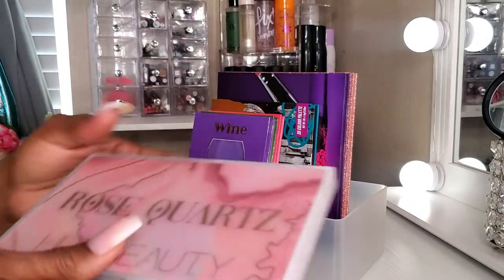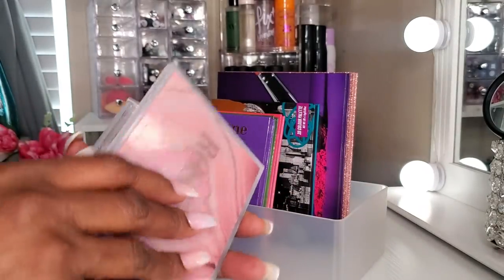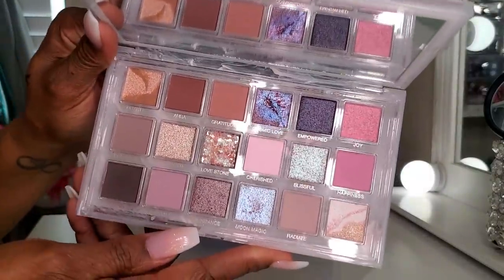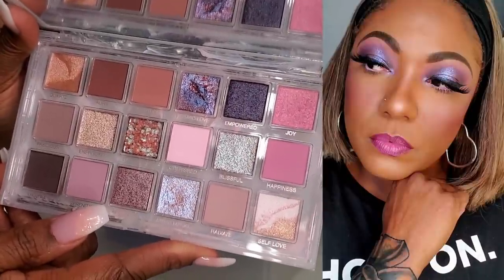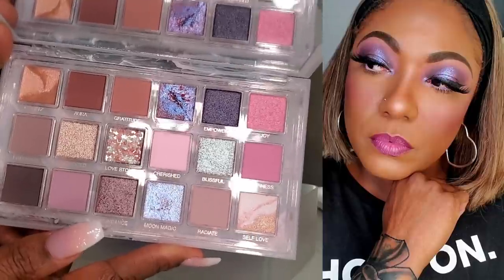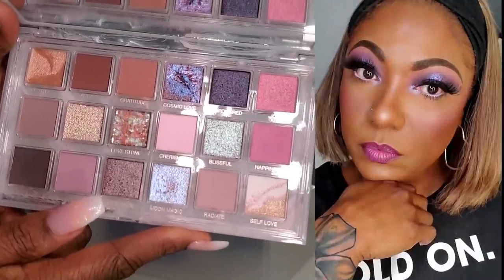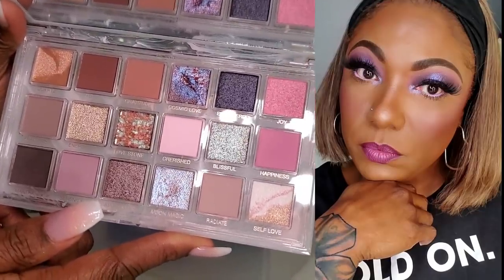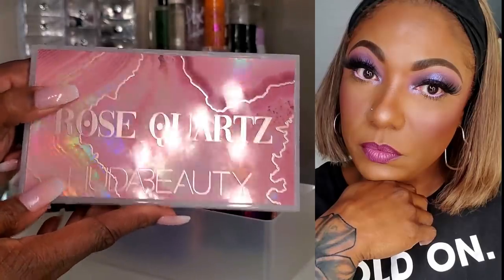Next, I have the Hood of Beauty Rose Quartz palette — picked this up recently during the Sephora VIB sale. I've only used it once and loved it. It's another palette where you can do a lot of basic everyday looks but also really glam it up with the shimmers. Hood's shimmers are absolutely gorgeous, so glad I grabbed this. The packaging is really pretty as well.